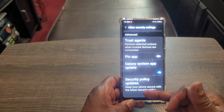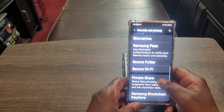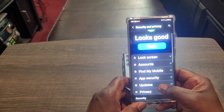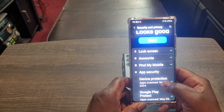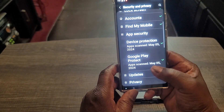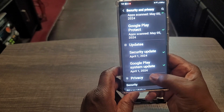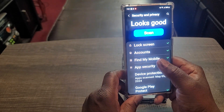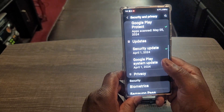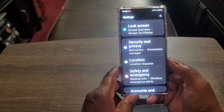Keep your phone secure with the latest security updates — that's something no longer available on this device, but it's still secure as I showed you, and you can scan it and check. Under app security: device protection, Google Play Protection — unless you know your system is up to date — Find My Device, your accounts are secure, your lock screen is secure because you're using biometrics. So there is adequate security to keep your phone still secure even once those security updates stop coming.